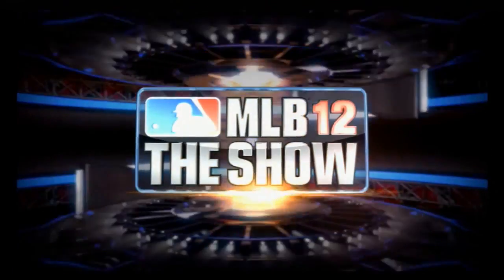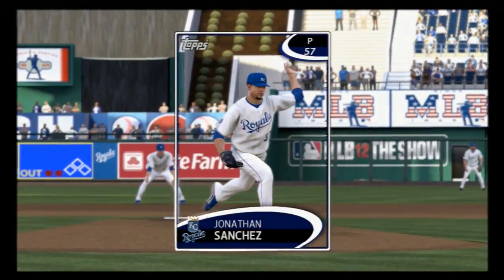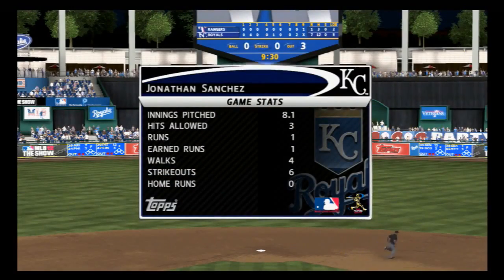Good start to be sure for these guys as they take the opener here at home. The Royals were led to victory by the start turned in by this man — Jonathan Sanchez. Picture perfect there. He's our top player of the game.